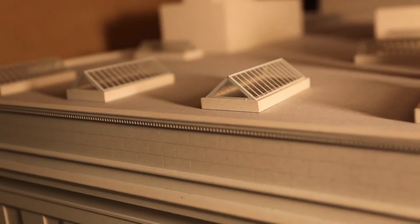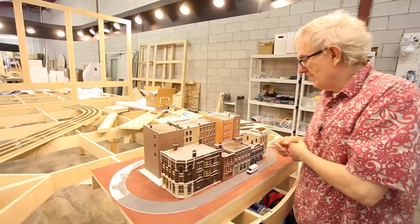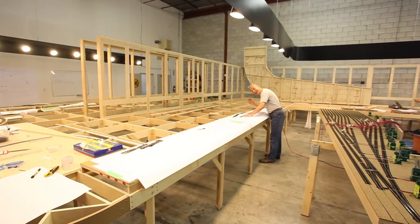Rooftops will contain chimneys, air conditioners, vents, gas pipes — you name it, that'll be on there. Canada is a huge country. This is an idea to see it ground level from coast to coast.